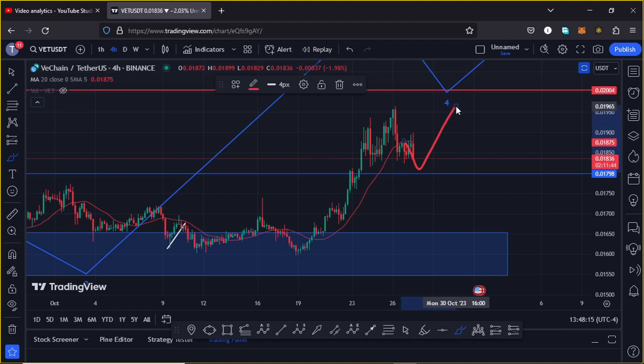In case we continue seeing further weakness on the charts in the next coming hours, I'm expecting that key area of support to hold and give us another push to the upper side as we bounce off it. On the worst case scenario, if we lose that key area of support and maybe get a retest, then we can expect further weakness to the next significant areas of support at around the $0.017 mark.